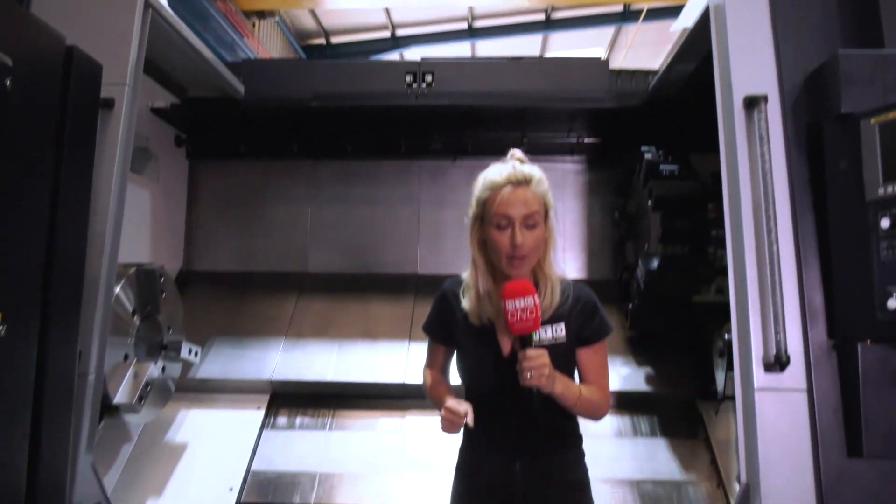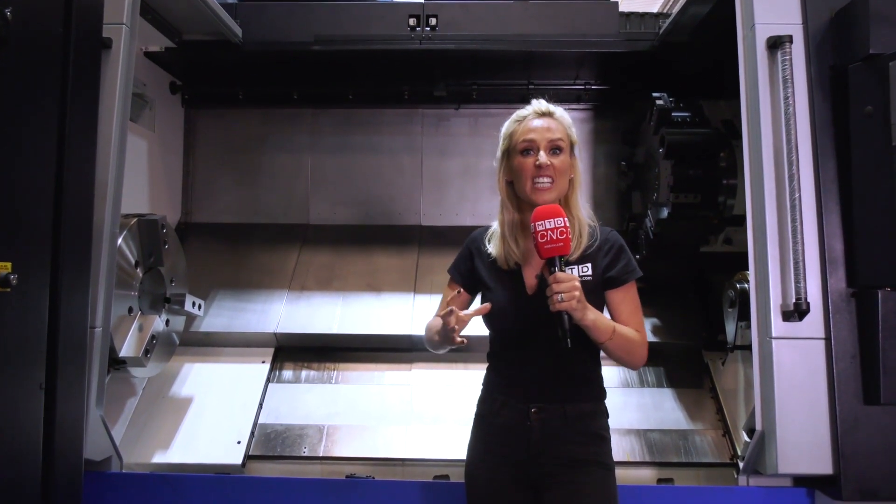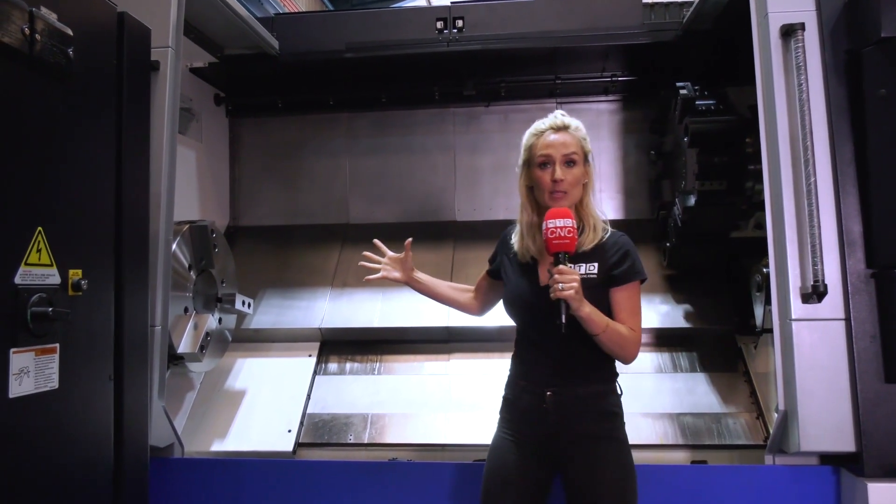This is the Ward high-tech machine of the week. It's the Hwacheon 700 MC turning center. Before I get all technical, look at the size of this machine.